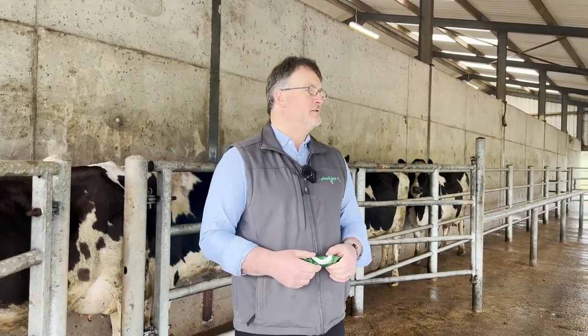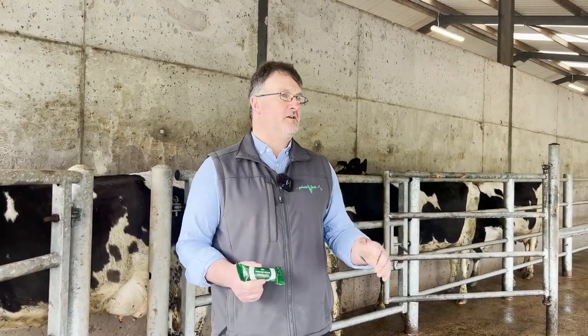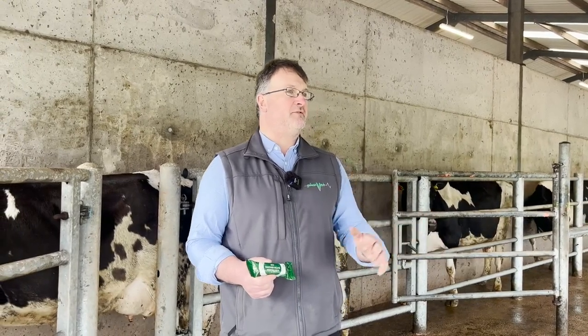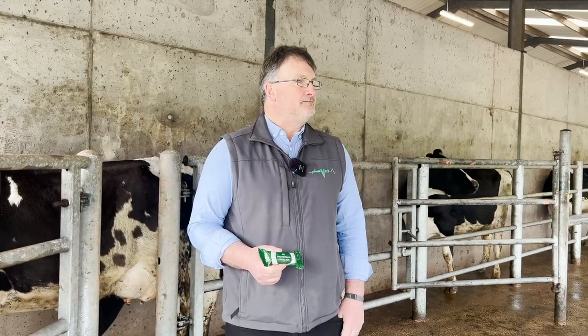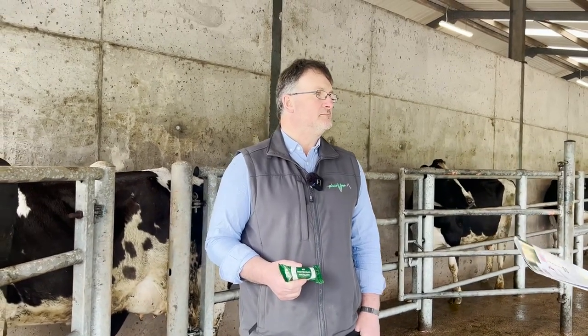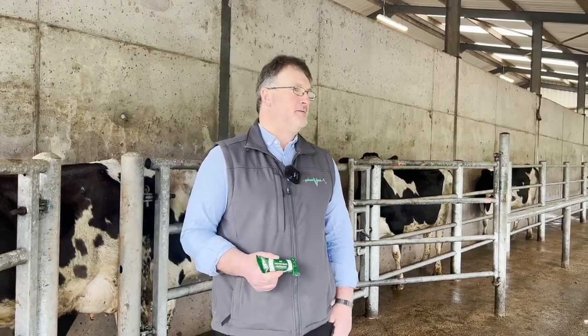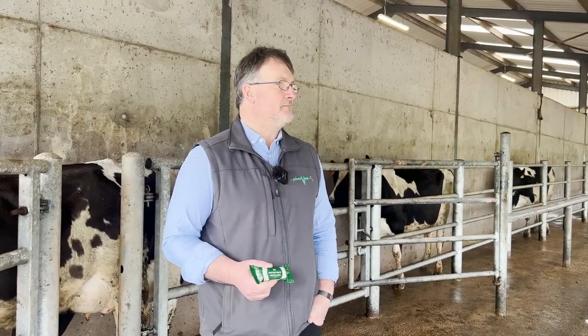From the bolus, will they get their entire mineral requirement? The 250 bolus is designed to give roughly 50% of the cow's daily requirement. It assumes she'll get roughly 50% from grass and a small bit of supplementation, and the bolus covers the other 50%. So to recap: one bolus, lasting 250 days, delivering zinc, copper, iodine, selenium, and cobalt — up to 50% of their daily requirements for the average farm. It's very necessary for hoof health, rumen health, and fertility, which is the most important thing at this time of the year.